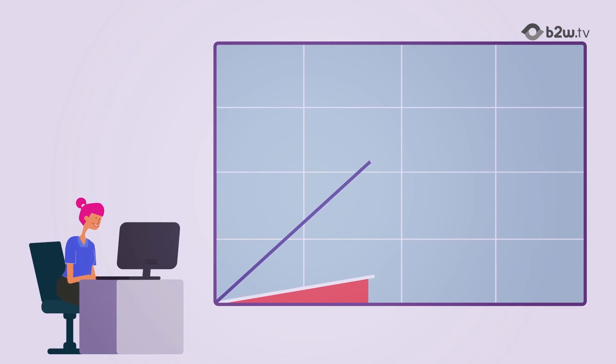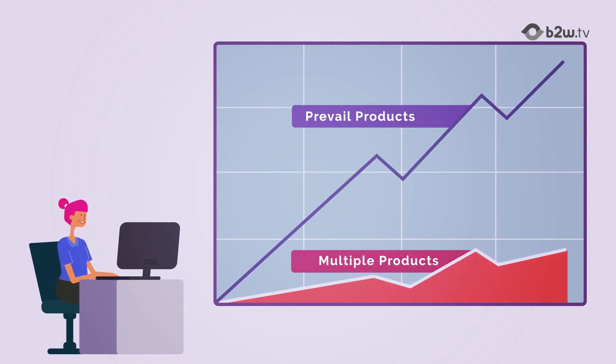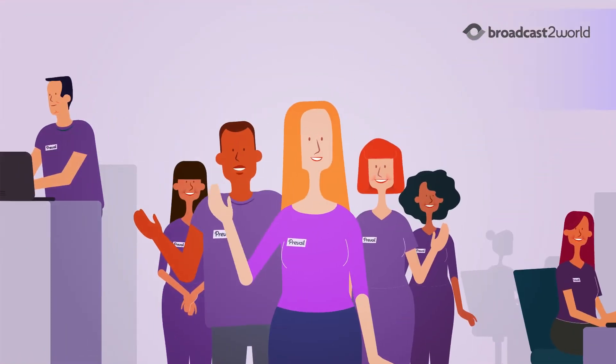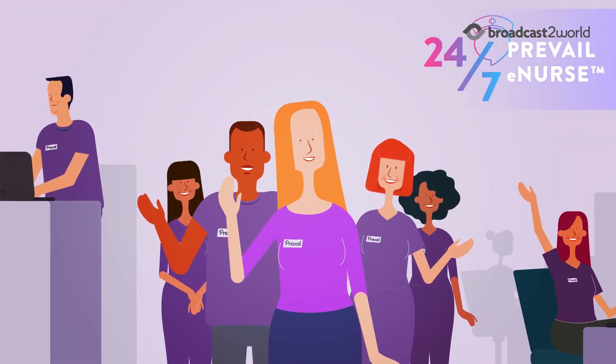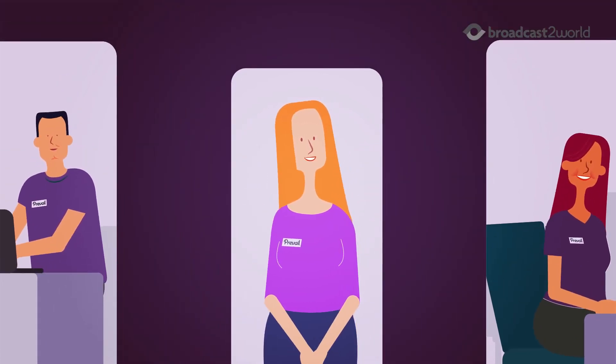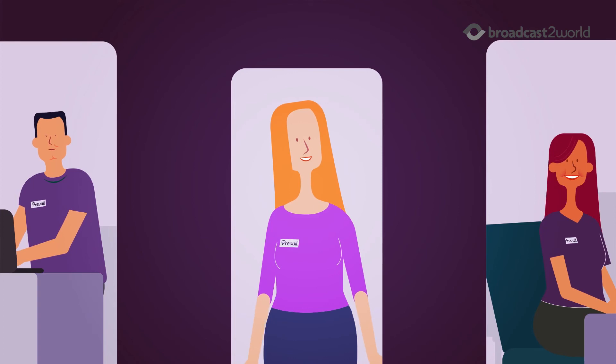Our Utilization Savings Evaluator helps review HCPCS, cut costs, and improve efficiencies. Clinical support is available 24/7 from our team of Prevail eNurses — licensed nurses to help you choose the right products and answer all of your incontinence-related questions.